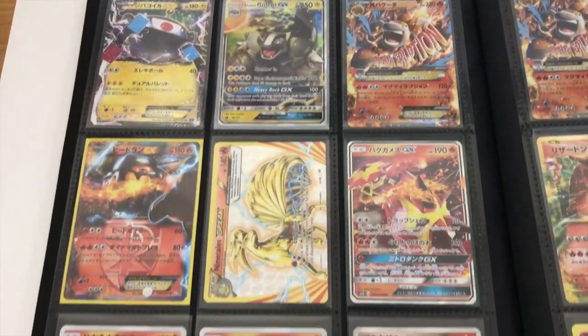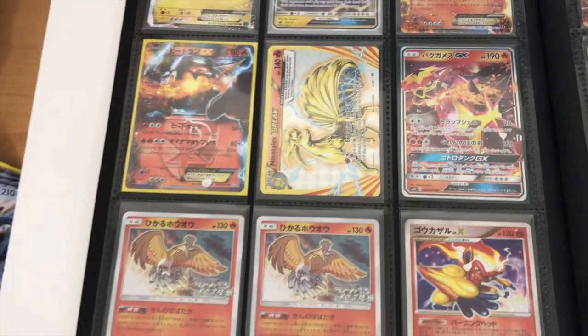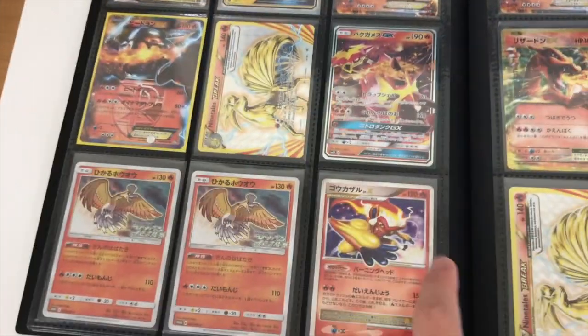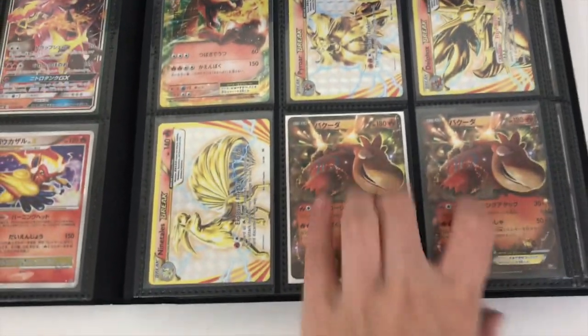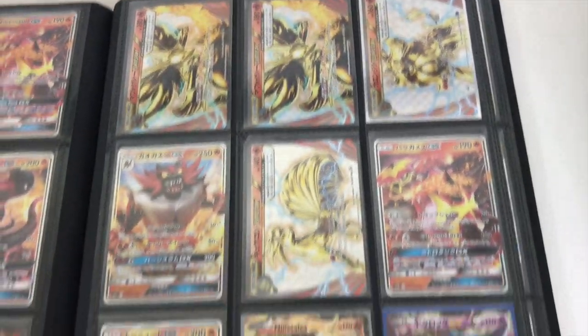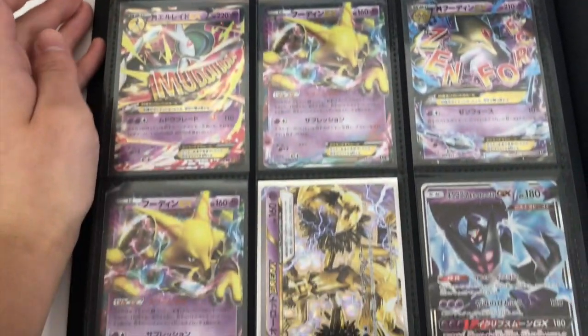We got some older Japanese cards — nice variety. I think these were from the Best of XY set. These are Japanese promos. We got Japanese Level X cards — that's an Infernape, in case you guys need to search that up. We've got full art cards and lots of different stuff. We also have Japanese Prime cards.